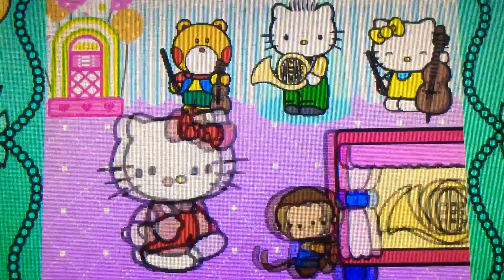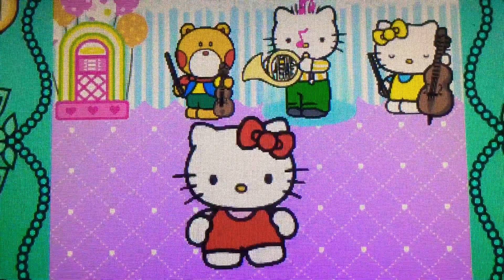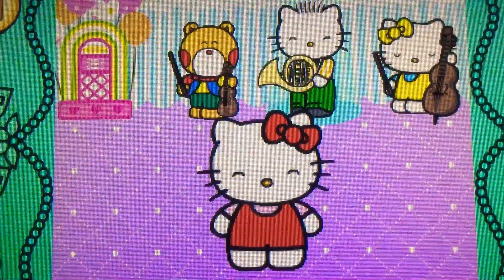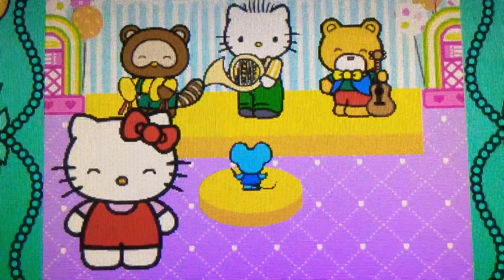Wow. It's a French horn. It belongs to the brass family. Wow. Hello Kitty has made a band.